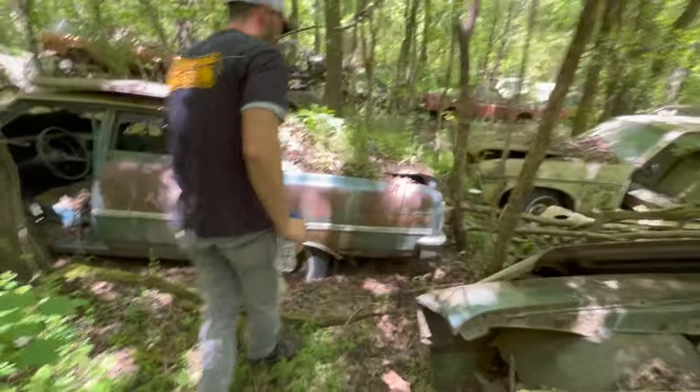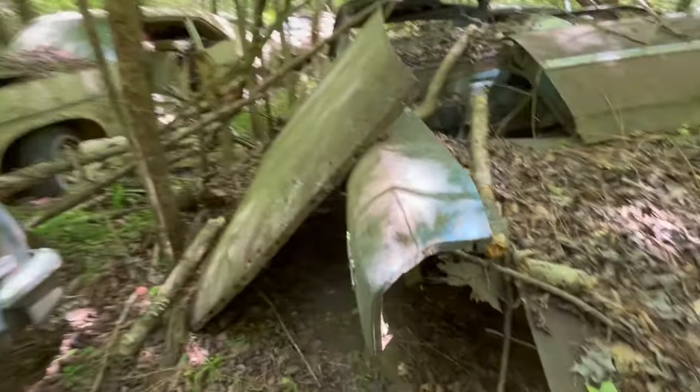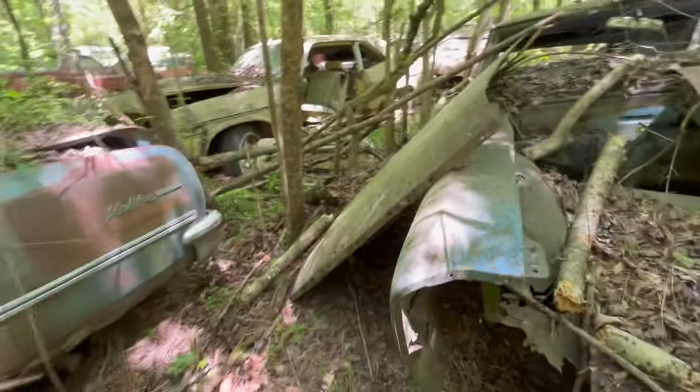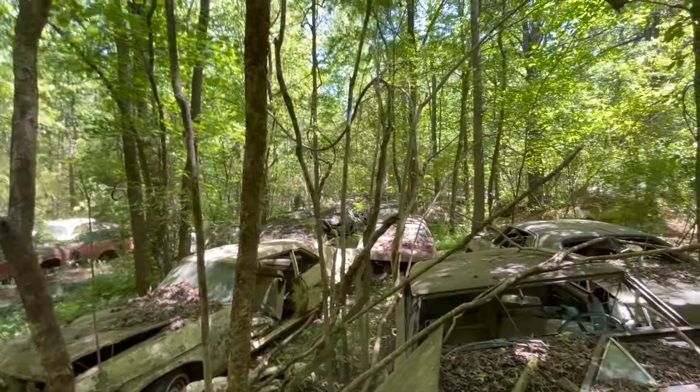There's also a 65 four-door, and this one was a 396. Look at all the Novas — it just keeps going back through there.